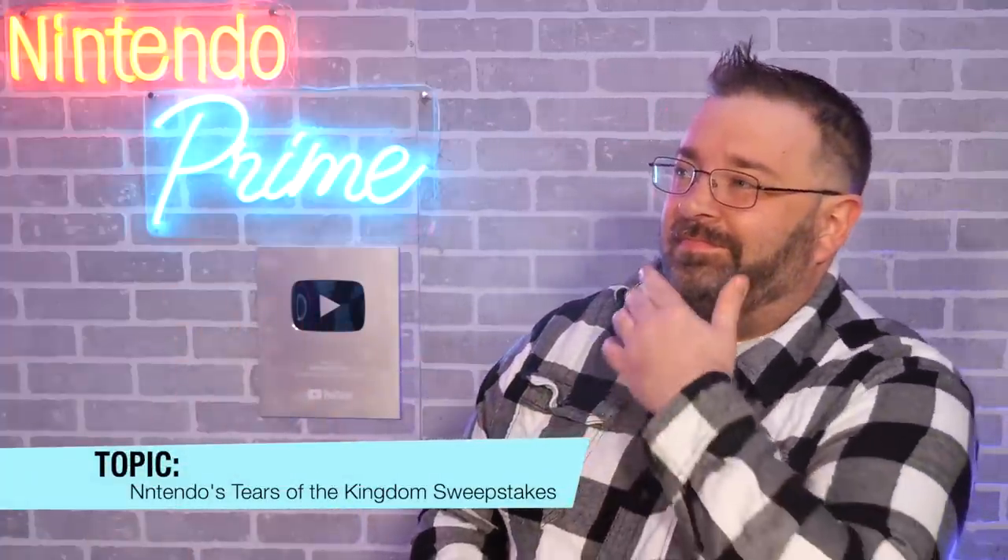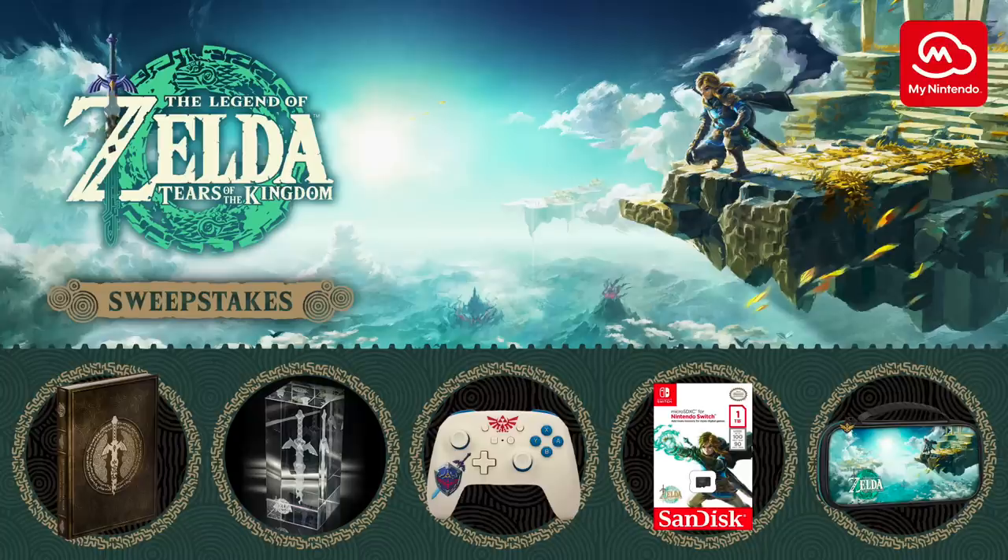First up, Nintendo is doing their own giveaway over at the My Nintendo website. You can enter up to three times at 10 platinum points per entry for a Tears of the Kingdom prize pack. The pack includes a Nintendo Switch carrying case, the hardcover collector's edition guide book, a one-terabyte micro SD card, a custom Zelda controller, and an etched glass statue of the broken Master Sword that looks absolutely incredible.